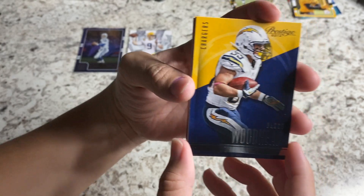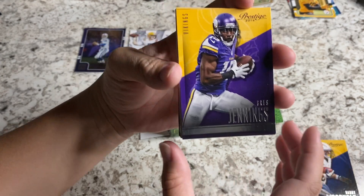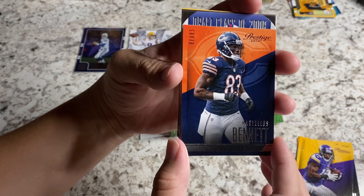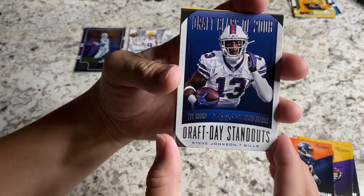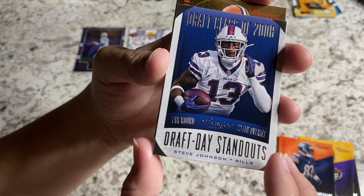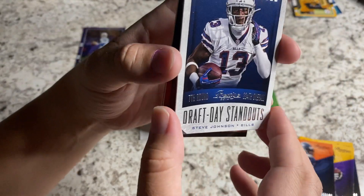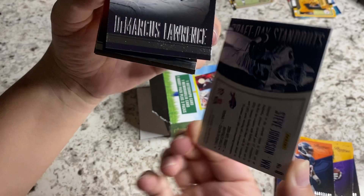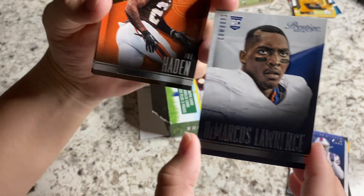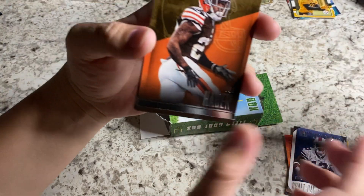Danny Woodhead. Greg Jennings — these are cool looking cards. Martellus Bennett. I prefer this over the 2020 version for sure. Draft Day standout — Steve Johnson. Draft Gossip 2008. Is that numbered by chance on the back? Nope — that was a thick card. Oh wait, is that two cards? There we go, that would be why. My bad. Marcus Lawrence — that's a rookie card. There's a good pull! Look at you — everything you touch just seems to turn to gold.